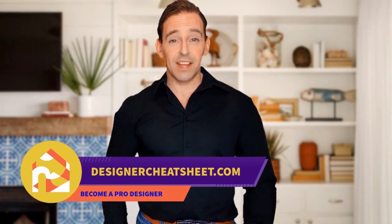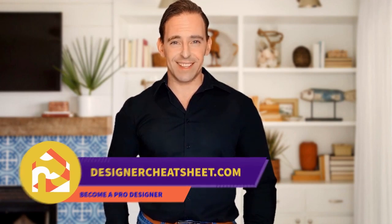Do you want your friends to be impressed by visiting your place? We have developed a document containing all the important information you need to know before designing your house. Check out the free designer toolkit on our website, designercheatsheet.com. Thank you!